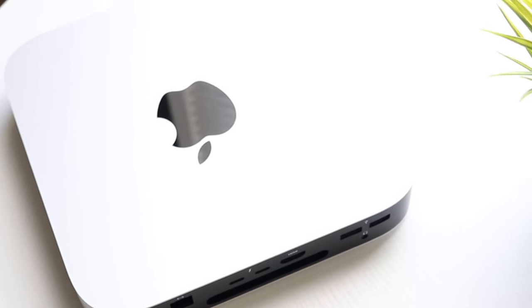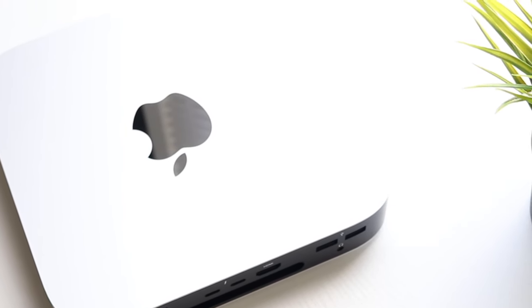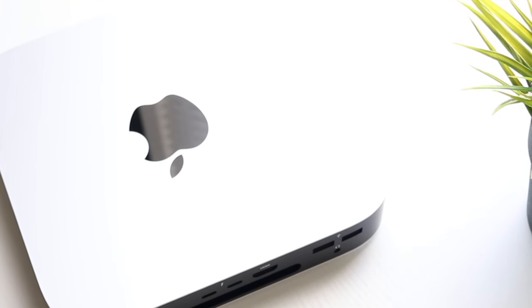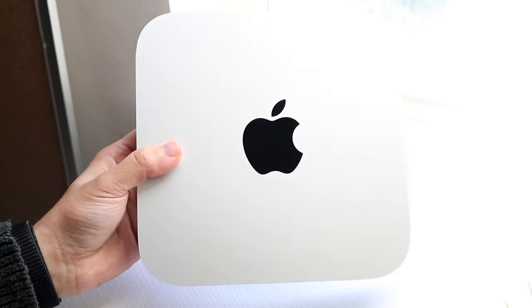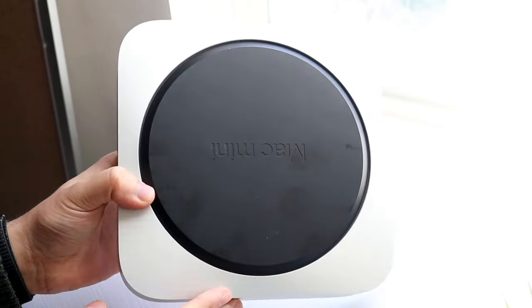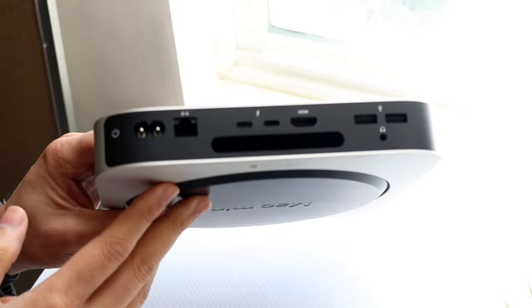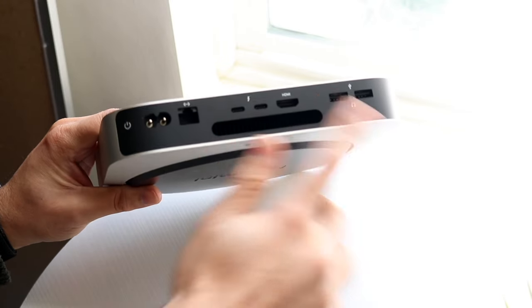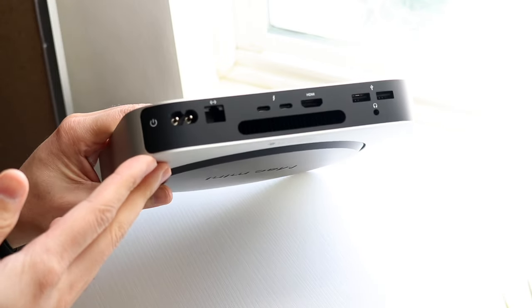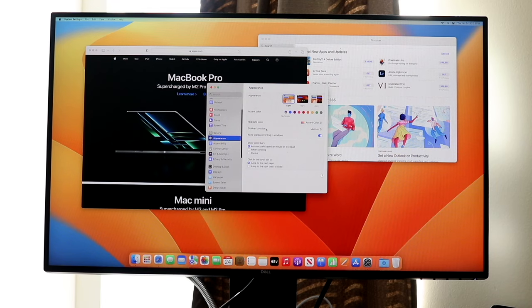The price-to-capability ratio is something I really like about this Mac. There isn't much else super crazy going on, but I'm still very happy with the way this Mac Mini looks and performs. If you're in the market for a Mac, you really can't go wrong with this thing.